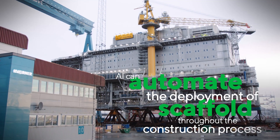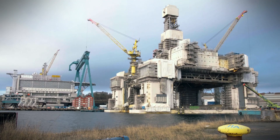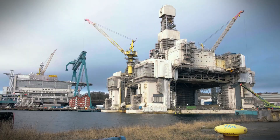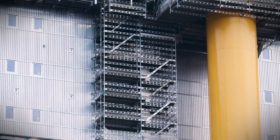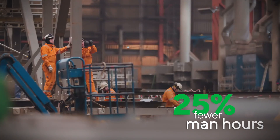The effect that we see by introducing this new technology into the scaffolding discipline in Plan A is a significant reduction in man-hours erecting the scaffolding and also tearing it down. The actual numbers we've seen so far in the early stage are at least 25%, and that is probably going to grow as we streamline the process even more.